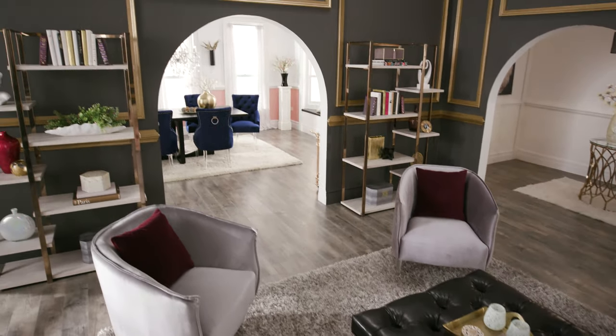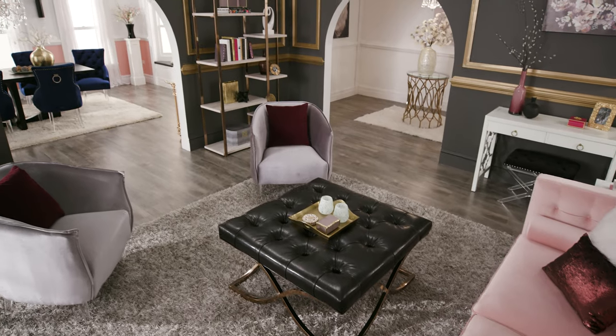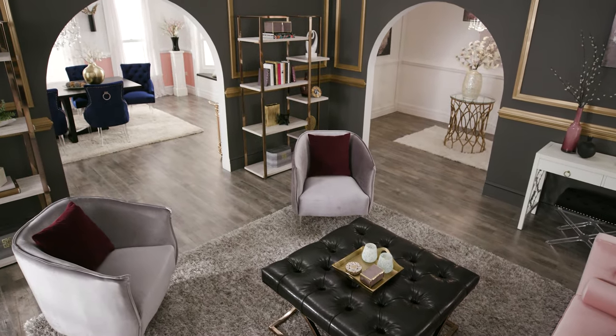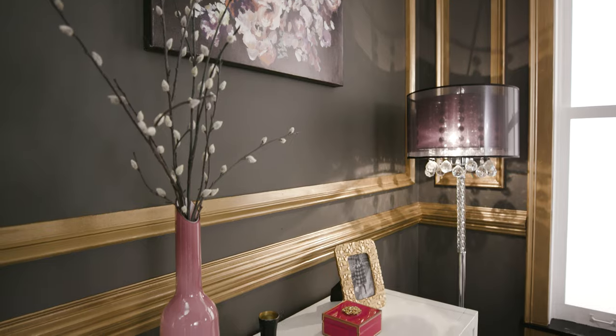Placing bookshelves on each side of our doorway creates the grand illusion of built-in bookcases. For the finishing touches in this room we've used chic floral artwork and charming accessories that add the final pop of bling.